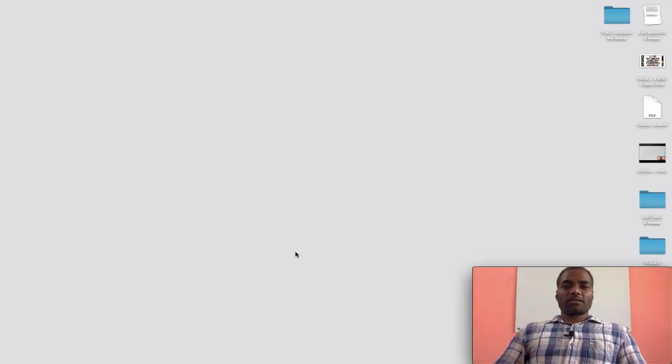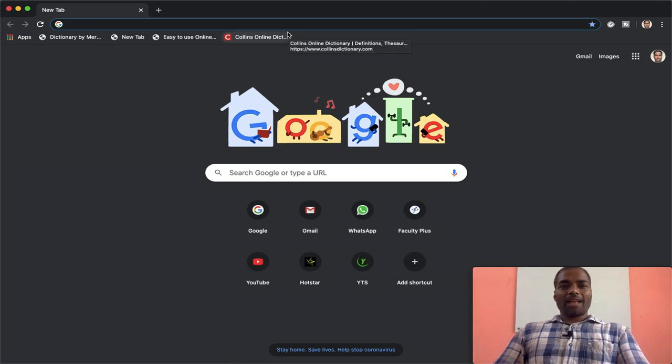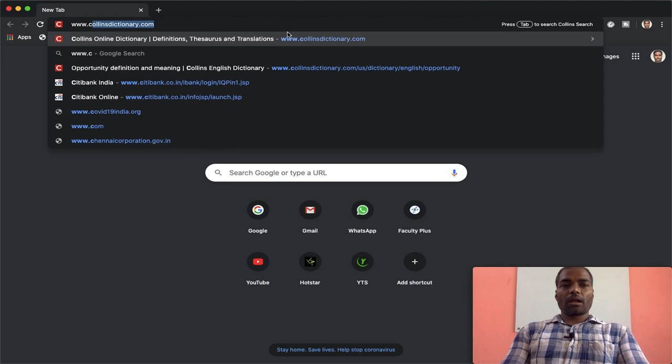Let me walk you through how to access the dictionary online on your PC or laptop. I have my laptop open. Open a web browser and in the address bar just type in www.collinsdictionary.com.